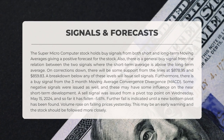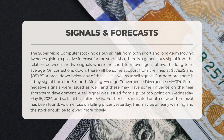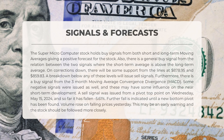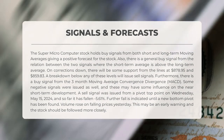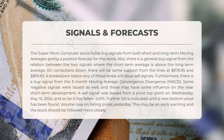The following signals have been identified for Super Micro Computer: the stock holds buy signals from both short and long-term moving averages, giving a positive forecast. There is also a general buy signal from the relation between the two signals, where the short-term average is above the long-term average. On corrections down, there will be some support from the lines at $878.95 and $859.83. A breakdown below any of these levels will issue sell signals. Additionally, there is a buy signal from the three-month moving average convergence divergence (MACD).